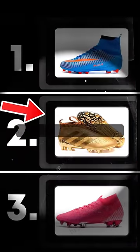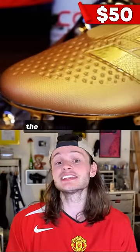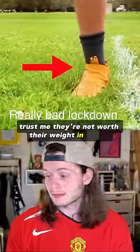Tier 2. I call this the Deception tier. For 50 bucks, you'll get something that looks like the essence of a soccer cleat — a good one, too. Trust me, they're not worth their weight in plastic.